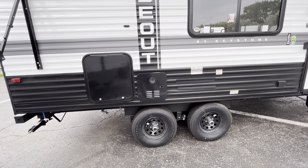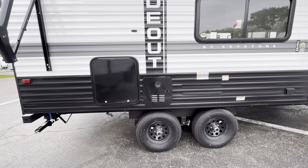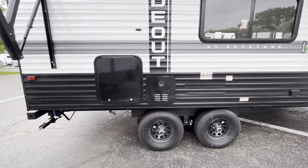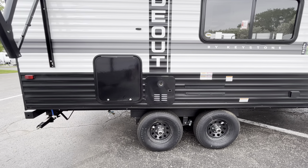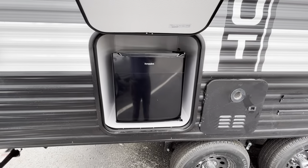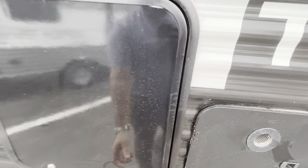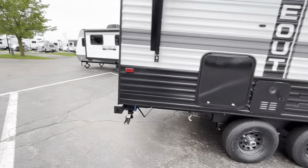This is a tankless water heater, so you do have basically nonstop hot water. If one person's hopping in the shower and another wants to go right after, you don't have to wait like you typically do with six-gallon water heaters. Another nice feature on this is you have an outdoor fridge. No need hopping inside the camper when you want to grab a beverage — you can just toss them right in your outdoor fridge.